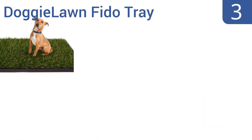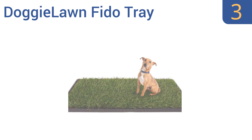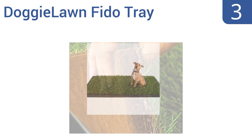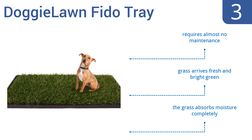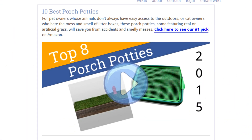Nearing the top of our list at number three, the Doggy Lawn Fido Tray uses real grass so dogs know right away that they can do their business on it. It's also perfect as an indoor potty for dogs who are used to using a real lawn but need to stay inside on rainy days. It requires almost no maintenance and the grass arrives fresh and bright green. It absorbs moisture completely.